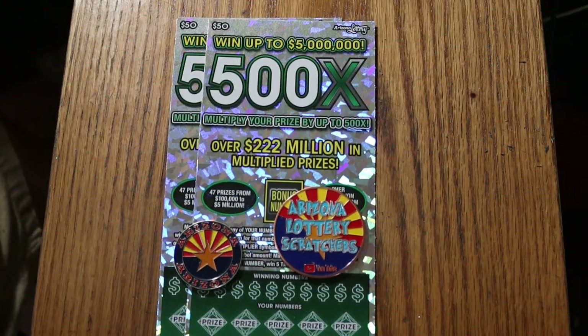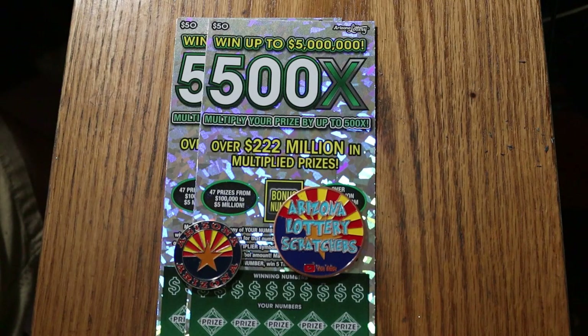What's up YouTube, AZ Scratchers here and welcome to another session. Yes, we're back with the biggest of the big boys. I've got a pair of the $50 500X tickets and we've got to try to break this down streak we've been on for the last month or so. This has been absolutely brutal and the only ticket I really trust to do that is this one, although it has not been performing lately.